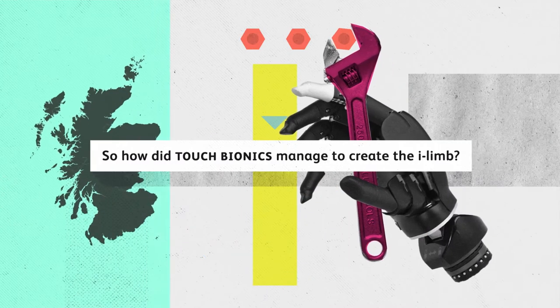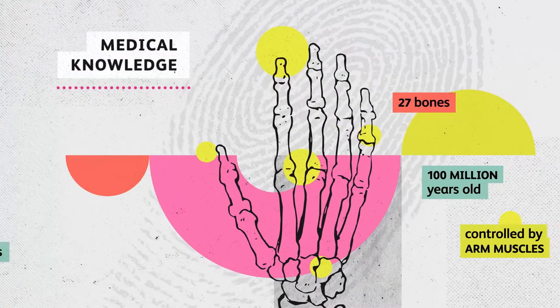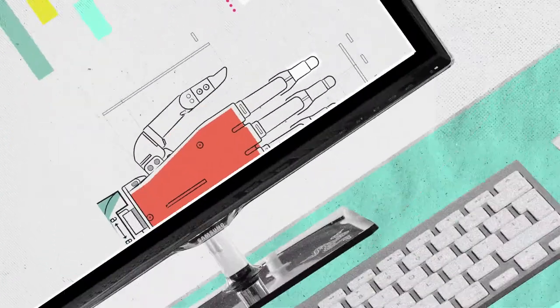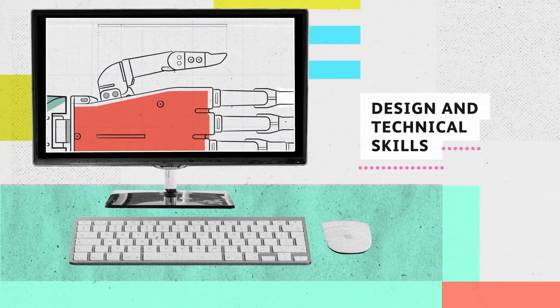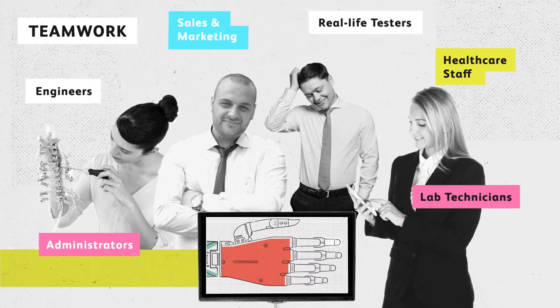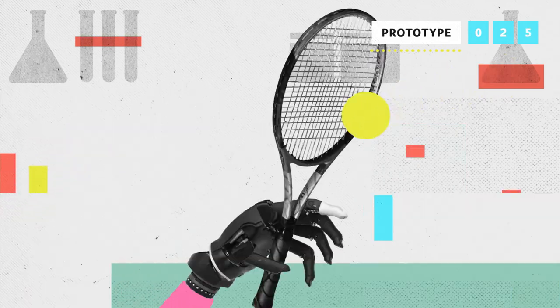So how did Touch Bionics manage to create the iLimb? They used biomedical knowledge and research to understand how the human hand works, design and technical skills, teamwork, and the determination to test, and test, and test.